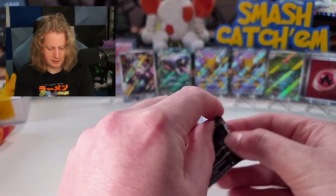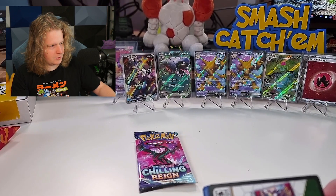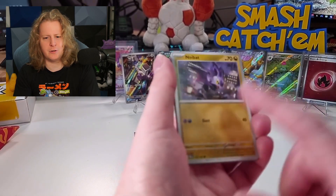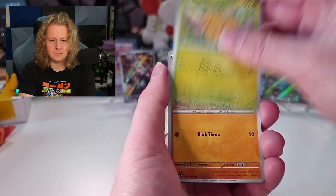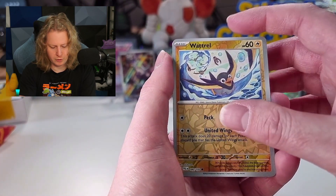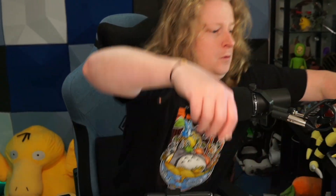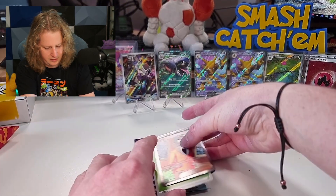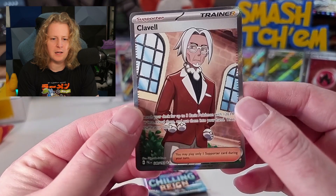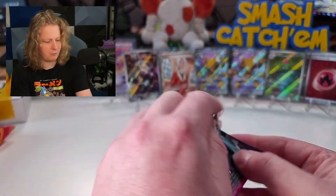Paldea Evolved — what do I reckon? A Full Art Iono. Secret rare Iono maybe. Wait, was that Iono? Yeah, Iono is this one and Miriam's base. Combi, Glimmora, Frigibax, Grusha, Iron Valiant, Bramblegast, Wattrel reverse, Fuecoco reverse. And a Full Art Clavel! Moe has interrupted me once again, but we have a Full Art Professor Clavel — or Headmaster; he's the Headmaster, isn't he? We are two for two on the pulls right now. Let's see if we can make it three for three out of this first box.